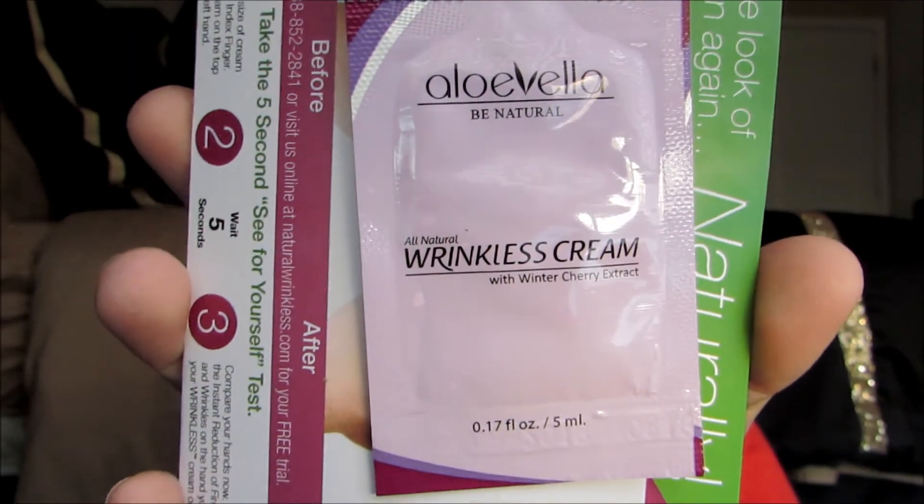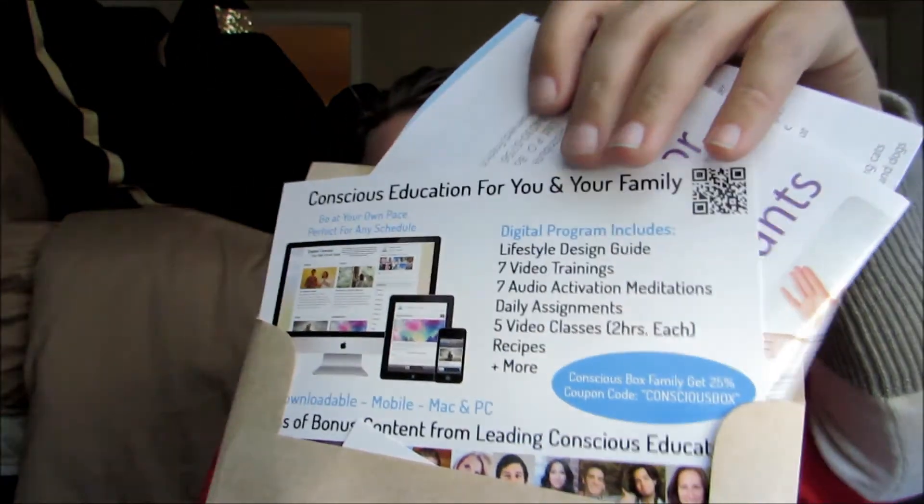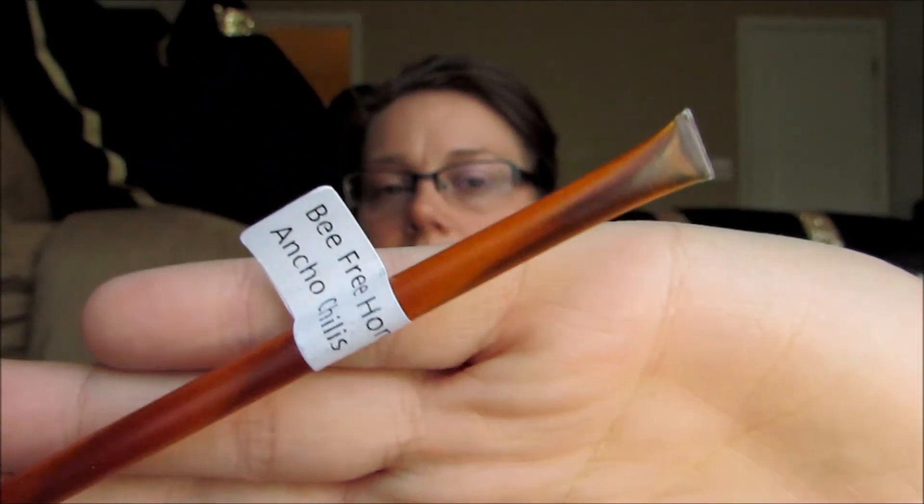Okay, here's a wrinkle-less cream with winter cherry extract and aloe — a natural wrinkle cream sample. And this is full of coupons which we never use because we don't ever reorder this stuff. Here is a honey stick — Bee Free Honey, this one says ancho chilies. Those little honey sticks are always good. And then this is Lotus Moon Hibiscus Flower Hydrating Lotion, a facial moisturizer.